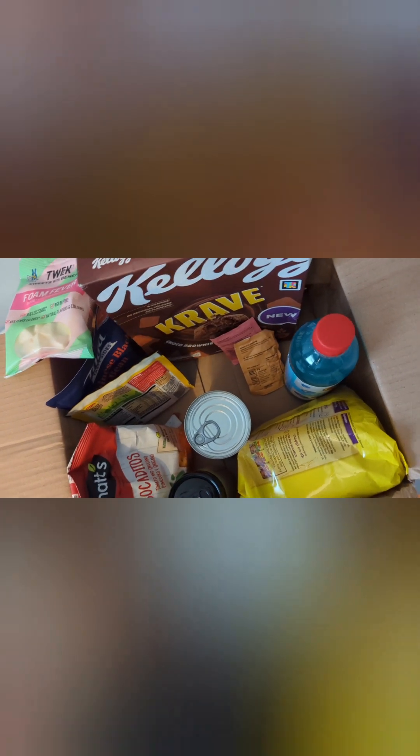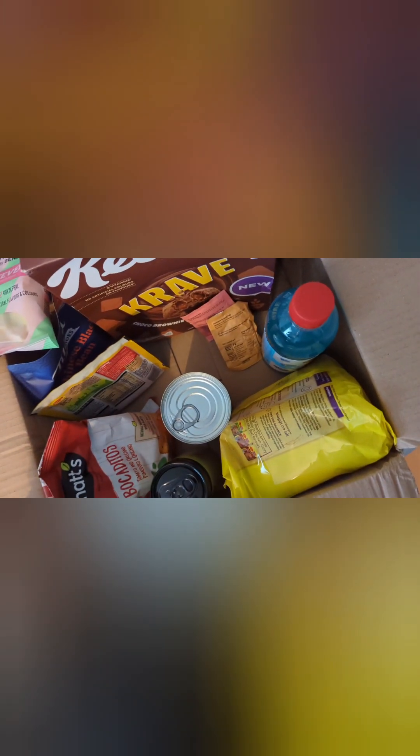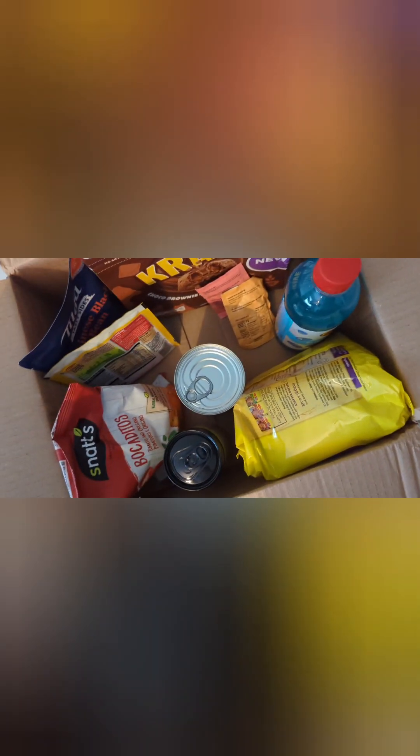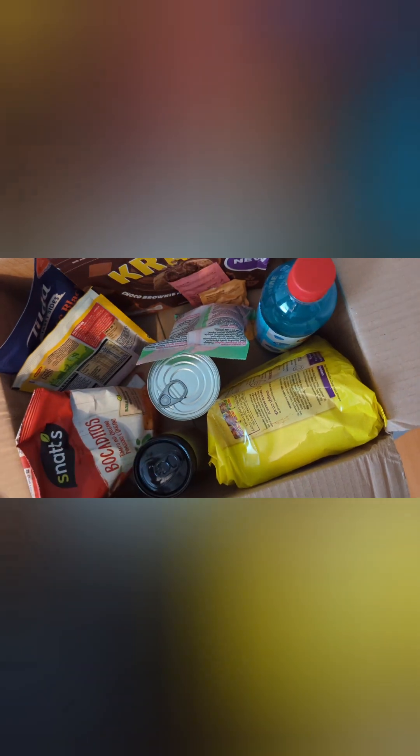There are other things to take into account though — you might discover some new products like I have here, which I'm very pleased about. It could be handy to have this delivered if you're not able to get to the shops or prefer not to go to physical shops. And there's also the fun of it — it's quite enjoyable just having this random selection.